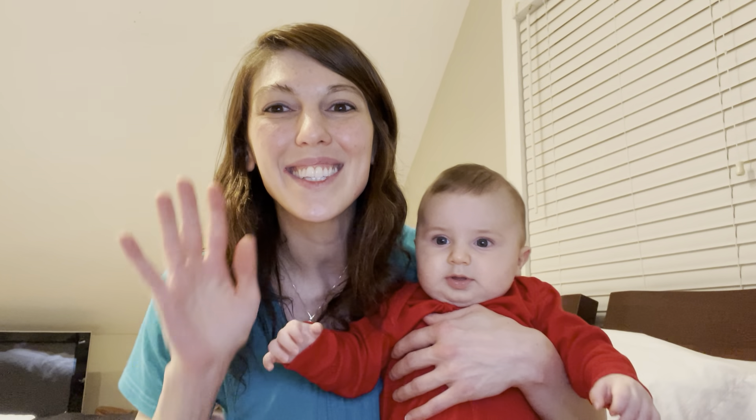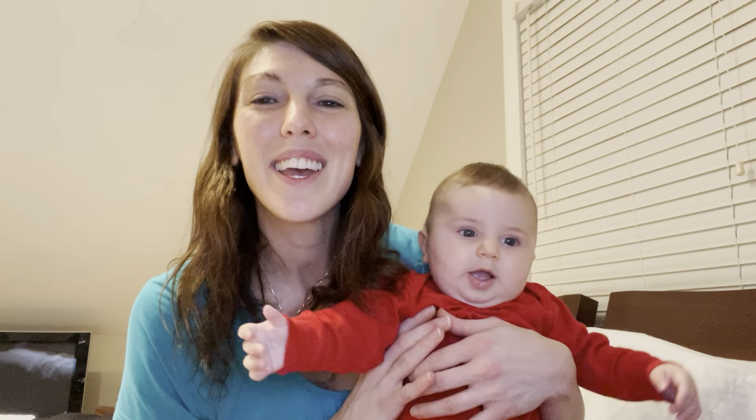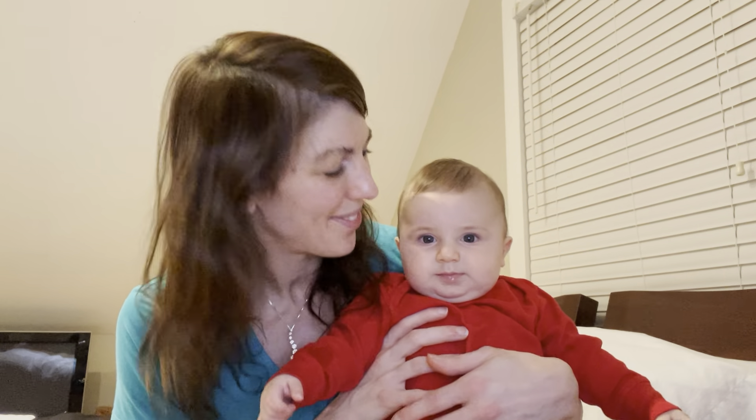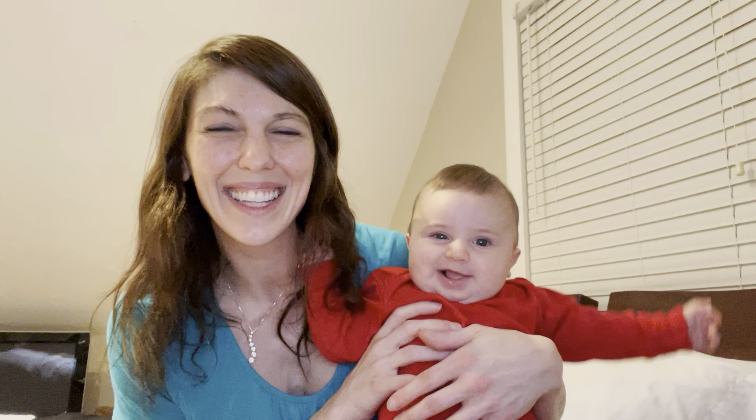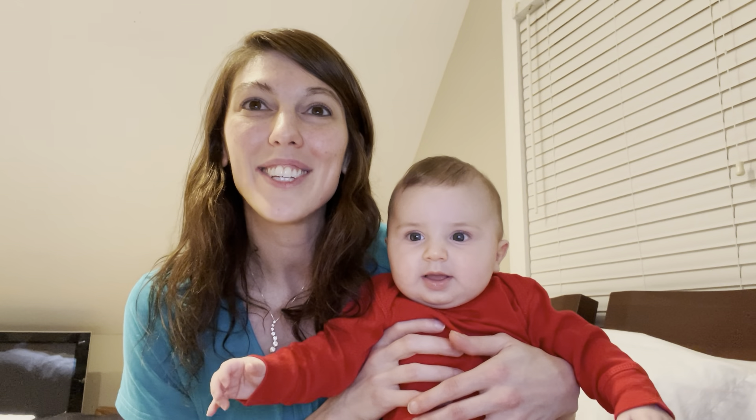Hi sweet and friendly YouTube mamas! This is Celestial Cindy from CelestialCindy.com and this is my sweet little four-month-old baby Phillip. This video is a review of the current pajamas that Phillip is wearing and the size of these pajamas is 18 months.